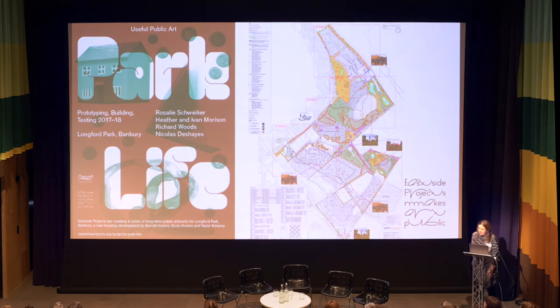We nominated five artists — Nick Deshay, Richard Woods, Rosalie Schweiker, and Heather and Ivan Morrison — on the basis of their previous work, to develop a range of proposals in response to the site. These aimed to question the nature of what public art can be and produce useful artworks that would contribute to creating a sense of place. This map shows where they are, and despite the dates on the poster, it's still very much a live project.